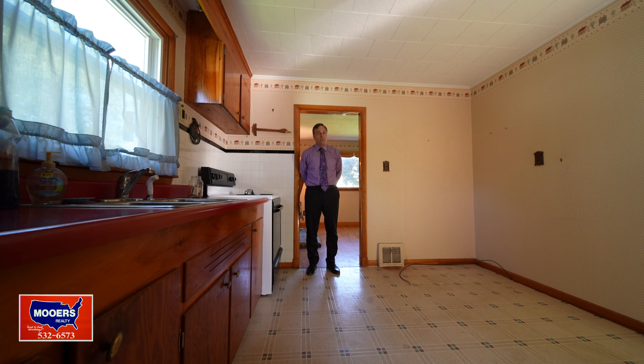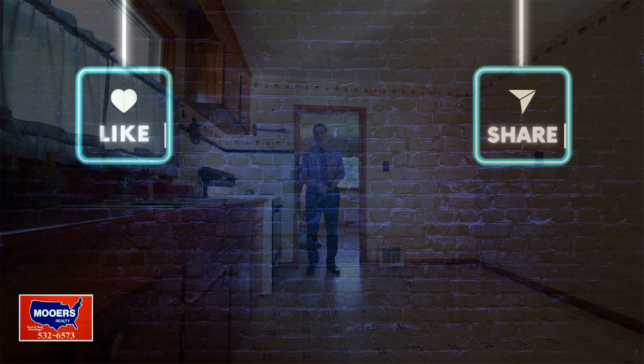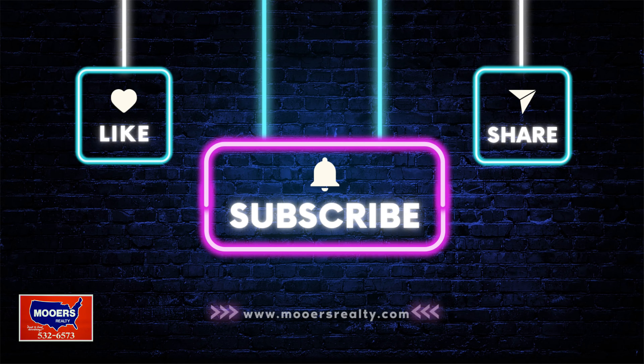I would paint the paneling or do some knotty pine, and put in a laminate floor. This is ideal for kids to have their own living room and hang out with friends. There's a closet too. 9 Pierce Avenue, Houlton, Maine has quick occupancy, hardwood floors, and new vinyl windows.